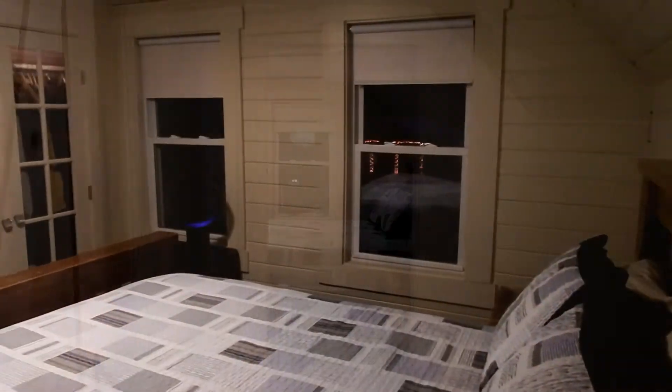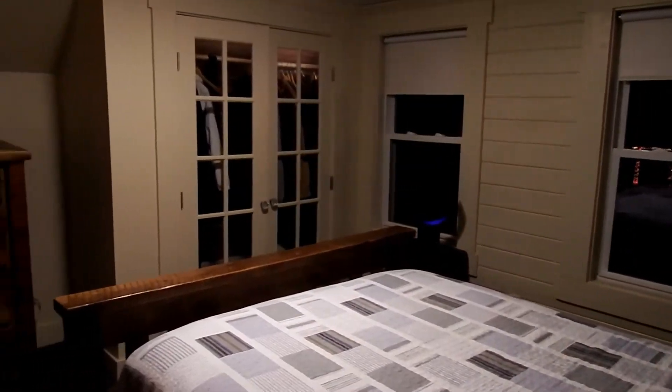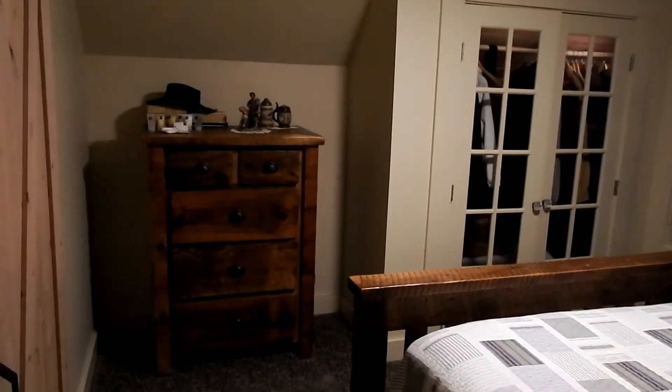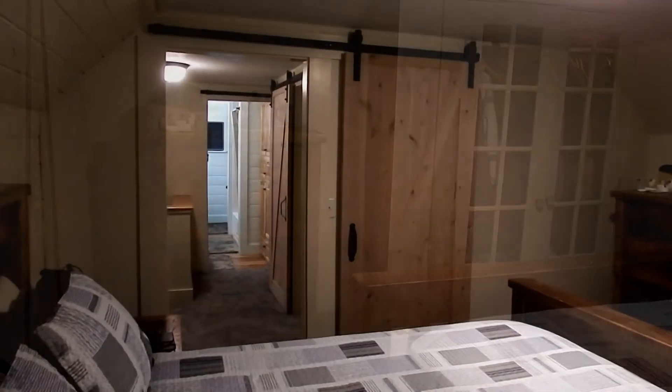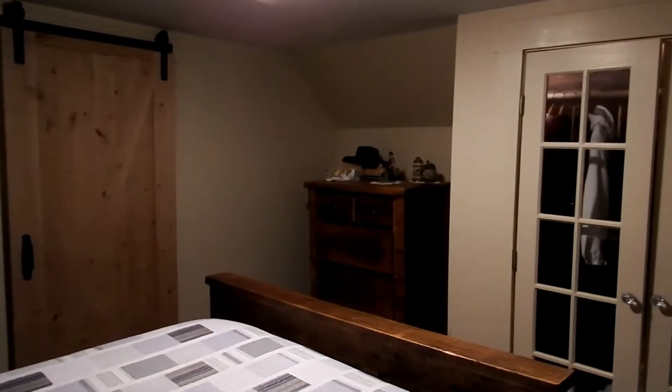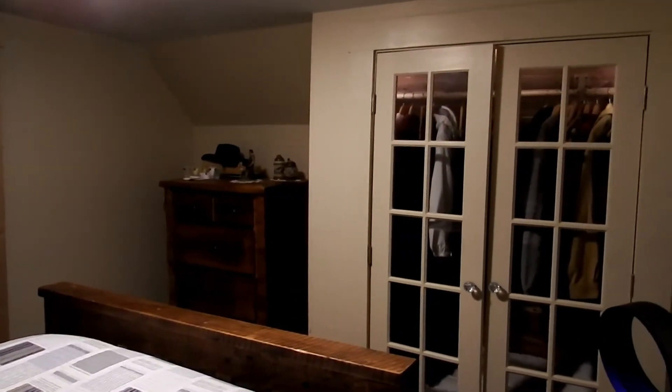Here's the master bedroom — knotty pine, painted. It's clean. There are sliding doors and French doors to the lighted closet. I really like these doors: don't bang into them, slide them in, slide them forward.